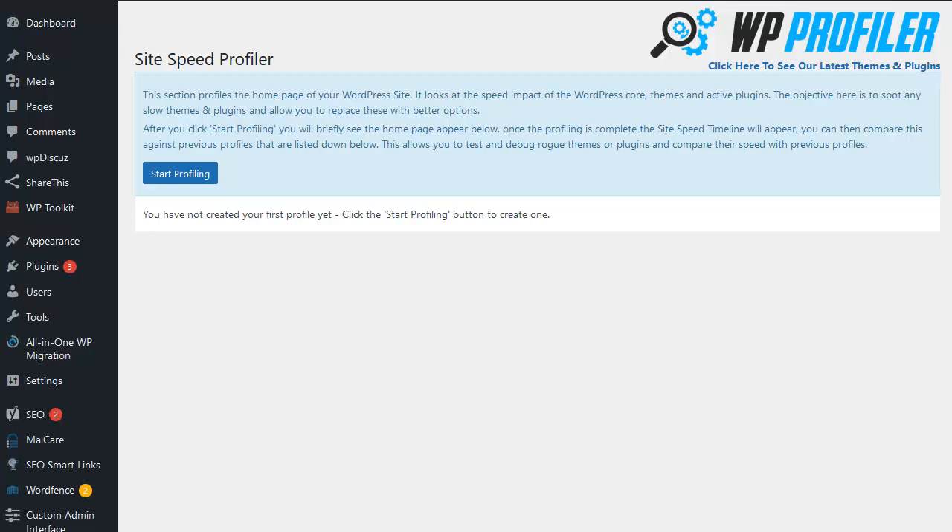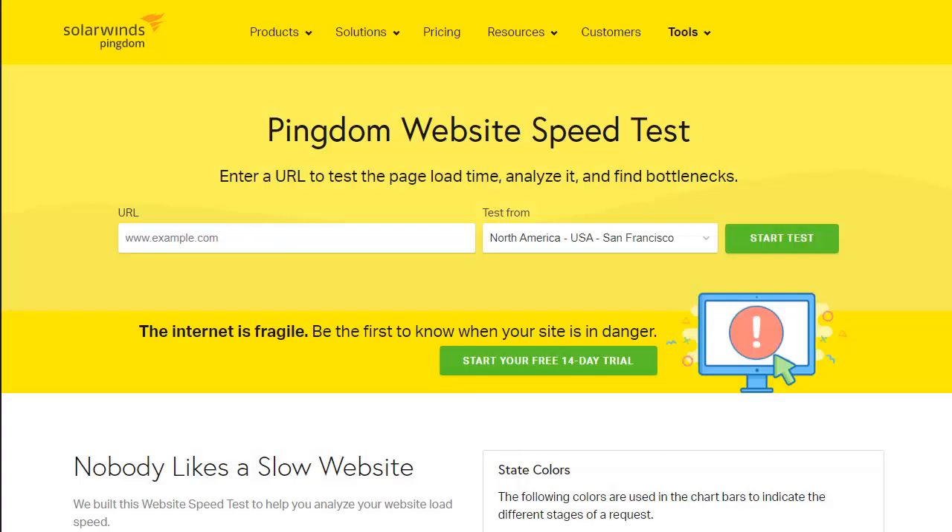So I'm using Firefox here where I'm logged into my site, and then I'm going to pop across to my Chrome browser where I'm going to run the speed test for this particular site. All you need to do is pop the URL for the site you want to test into the URL field and click on Start Test.